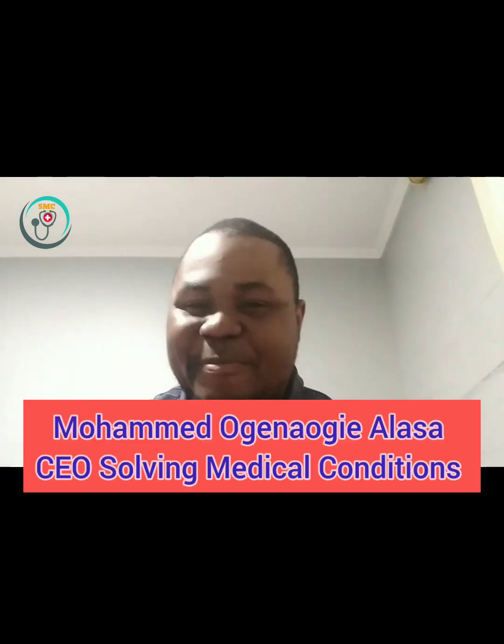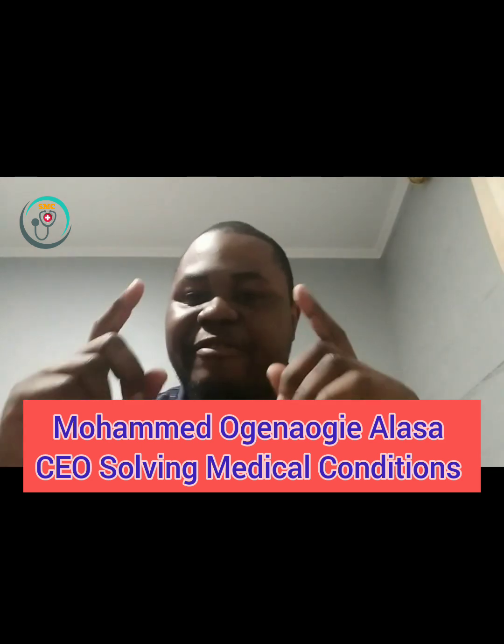Hi guys, what's up! Welcome to Online Clinic. If you're new here, try to subscribe — after subscribing click on the bell so you can still get updated on the next video. Welcome to the clinic.